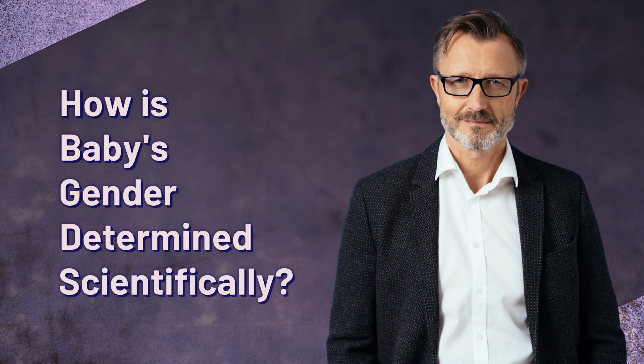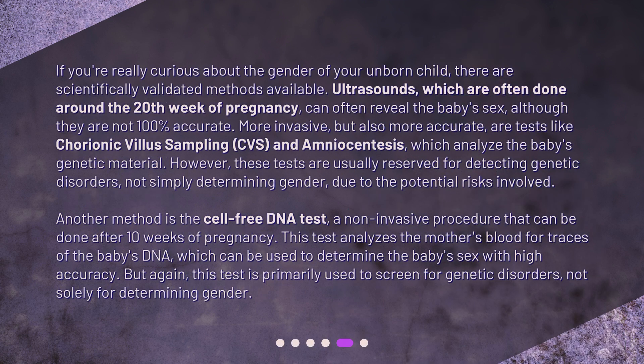How is a baby's gender determined scientifically? If you're really curious about the gender of your unborn child, there are scientifically validated methods available. Ultrasounds, which are often done around the 20th week of pregnancy, can often reveal the baby's sex, although they are not 100% accurate. More invasive but also more accurate are tests like chorionic villus sampling (CVS) and amniocentesis, which analyze the baby's genetic material. However, these tests are usually reserved for detecting genetic disorders, not simply determining gender, due to the potential risks involved.